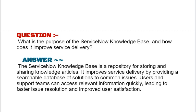Our next interview question is: what is the purpose of the ServiceNow knowledge base and how does it improve service delivery?